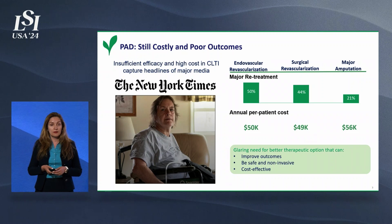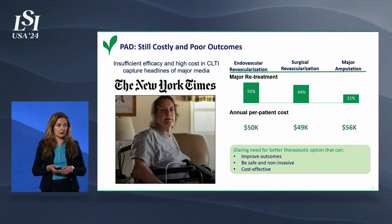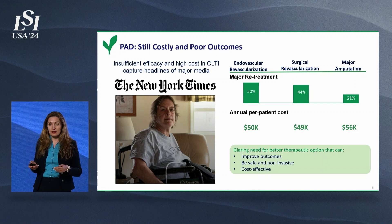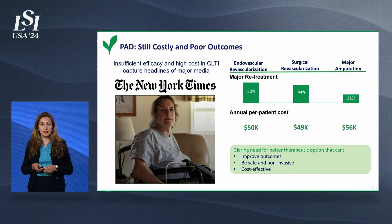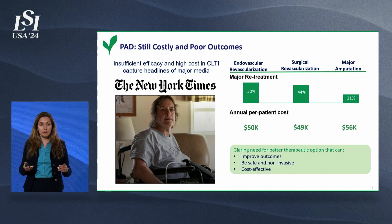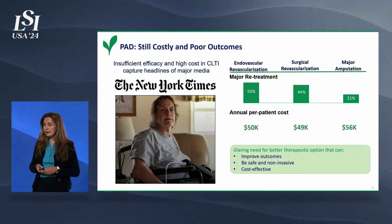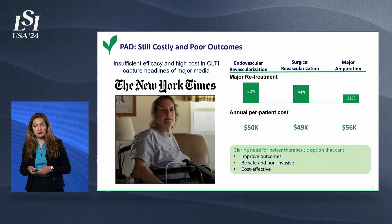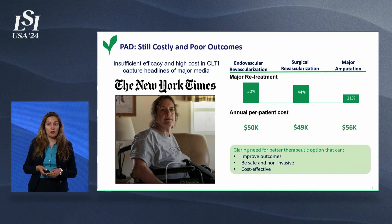This is a costly disease. These interventions cost about $50,000 per patient. In fact, there are so many patients looking for better solutions, and the US healthcare system spends so much money on these patients that this disease gets the attention of high-profile media. There is a strong need for a better therapy — one that produces better clinical outcomes, doesn't have complications, is preferably non-invasive, and is cost-effective.